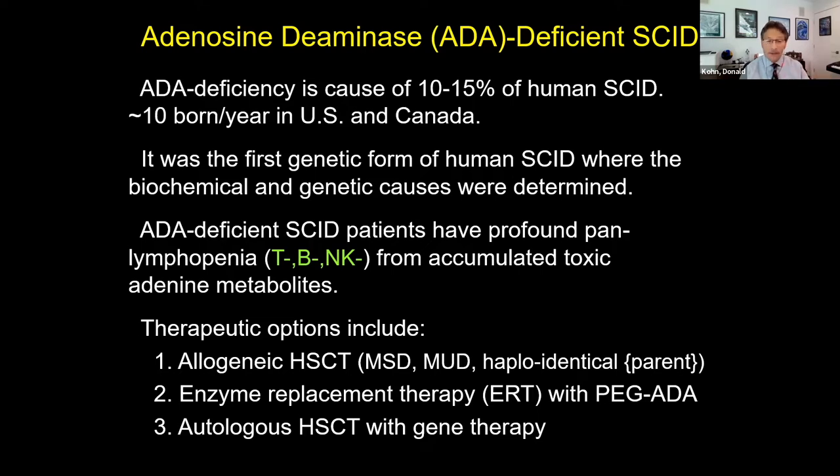ADA SCID patients have several therapeutic options. Like other forms of SCID, there are options of allogeneic stem cell transplant from a matched sibling donor, matched unrelated donor, or haploidentical donor. Because this is an enzyme deficiency, an enzyme replacement therapy has been developed with polyethylene glycol conjugated ADA, given as an injection twice a week, which can lower the metabolites enough to allow some reconstitution of immunity. And then there's gene therapy that's been ongoing for several decades.